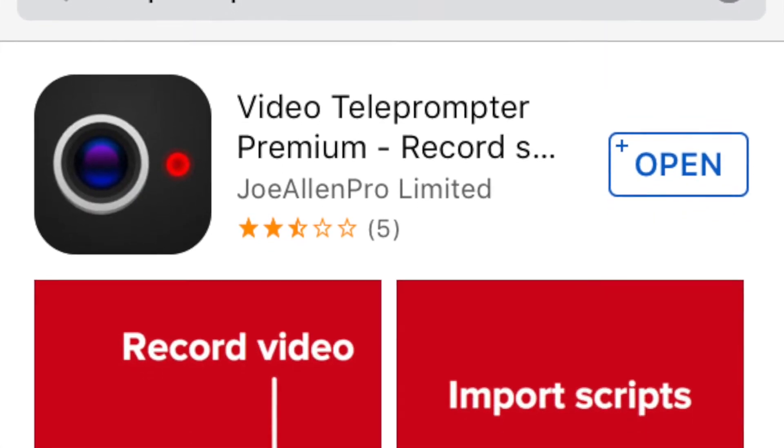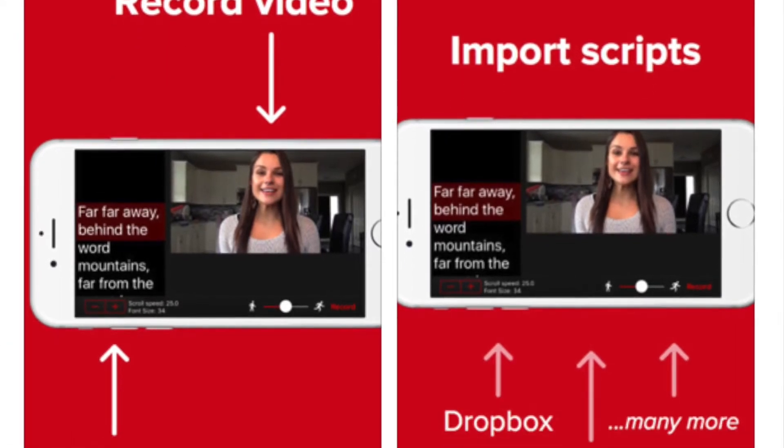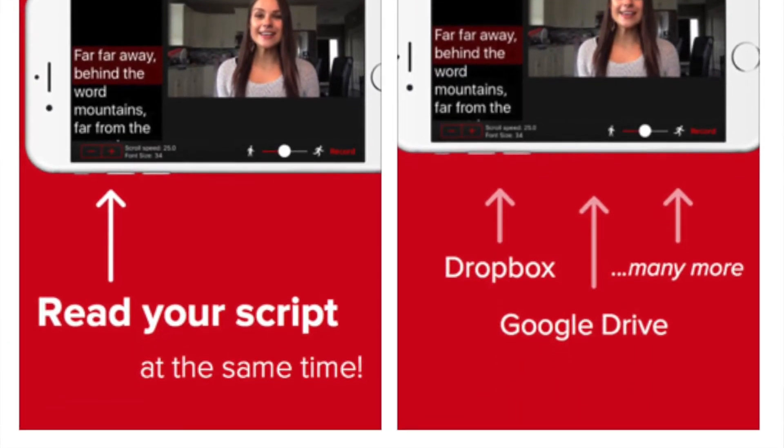The solution is an iPhone app called Teleprompter. It works just like a normal teleprompter, with the text scrolling up the screen as you read it in front of the camera — but there's an extra trick here which is key to making sure you get a perfect recording.